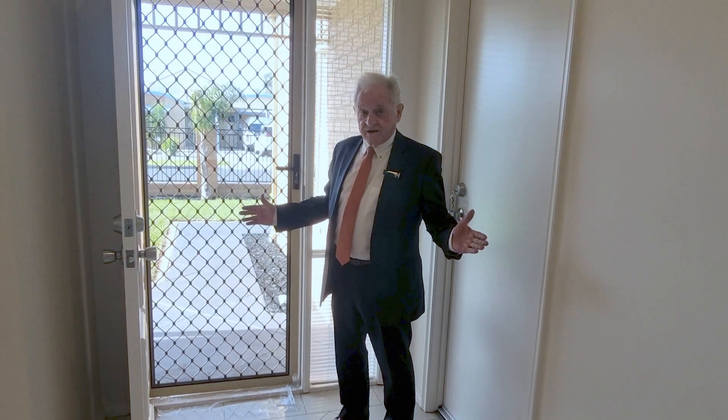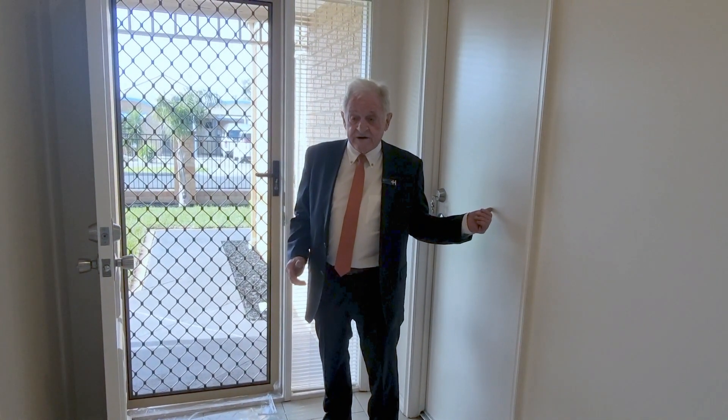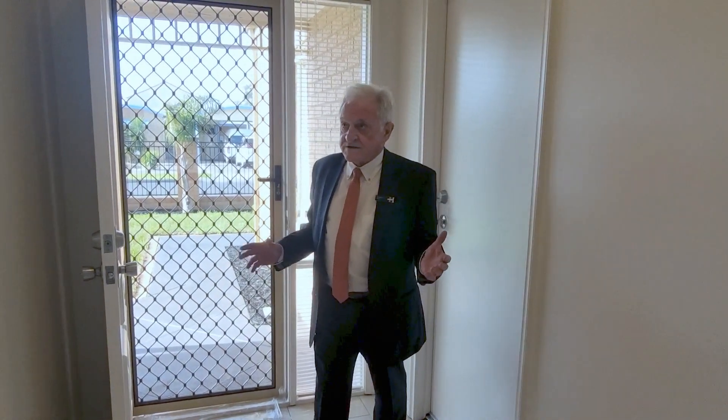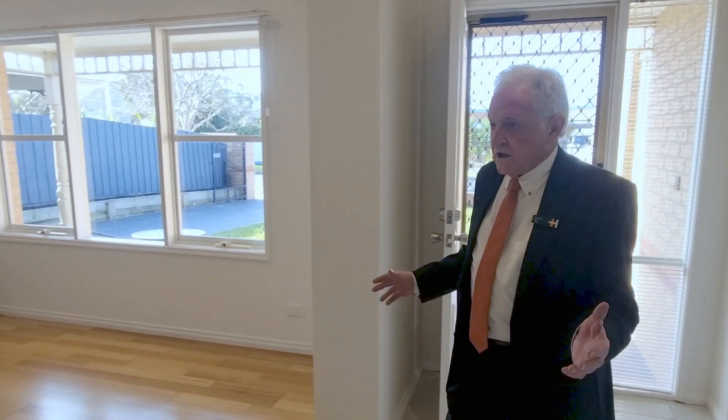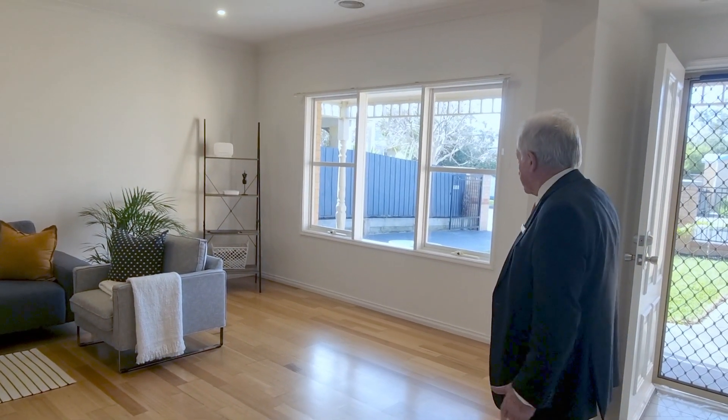Here we are inside. Finally, access to the double garage — it's actually bigger than a double garage, with internal access, which is great. Look at this — the front living area. We've got two big living areas, ducted heating, air conditioning, and fabulous polished floorboards.